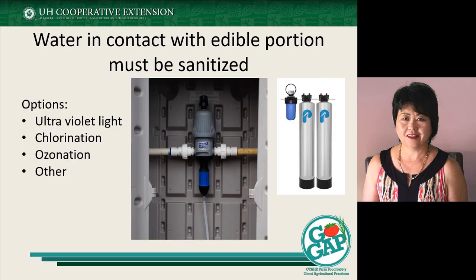If your water will be in contact with the edible portion, you need to think about not only a filter but having some kind of sanitizing system. There are lots of different options — whether it's ultraviolet light, chlorination, or ozonation. It'll be a cost factor not only for initial startup but in terms of maintaining your system, and it involves what kinds of technical skills you'll need. For those doing organic production or leaning towards organic, you may also need to think about selecting the most ideal sanitizing system to use.